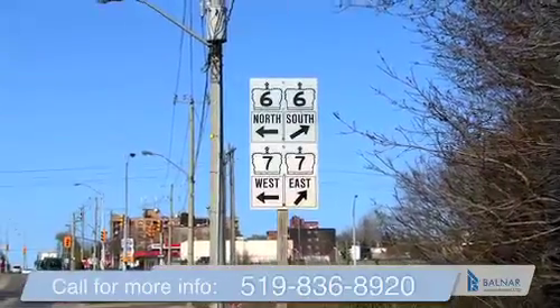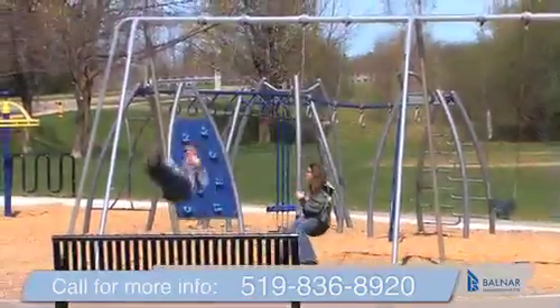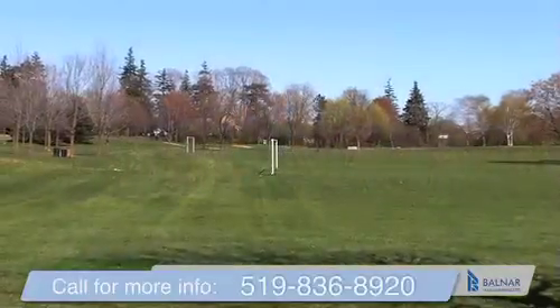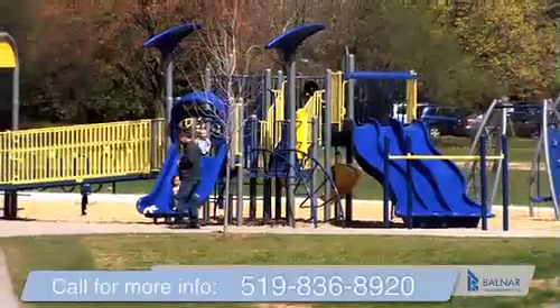You are near the Hanlon Expressway, which takes you just 15 minutes to get to the 401. Leisure and exercise are no problem with Margaret Green Park right across the street, where you'll find walking trails, soccer and cricket fields, tennis courts, and green spaces.